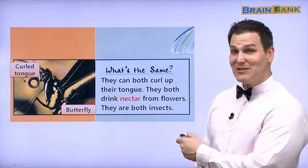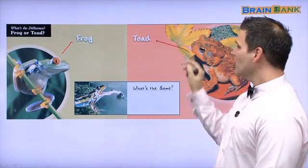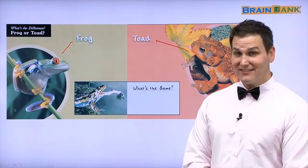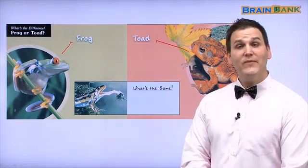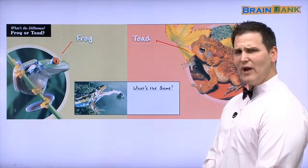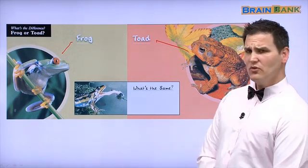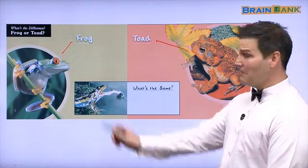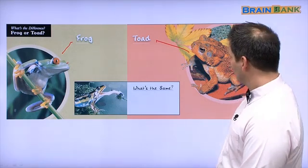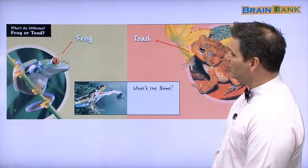Let's continue to the next page. Here we have a frog and a toad. Are they the same? No. Are they different? Yes. Let's look at the differences. His skin looks wet. His looks dry. Who has bigger eyes? He has bigger eyes. Their eye color is different. Look at their legs — they are different, too.